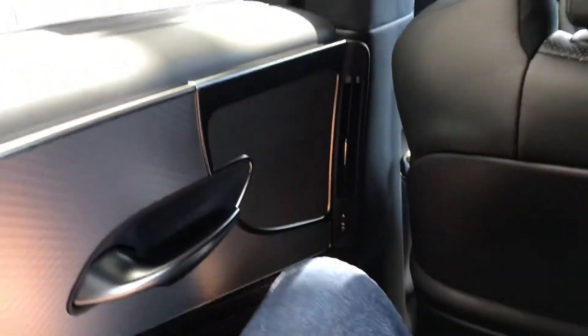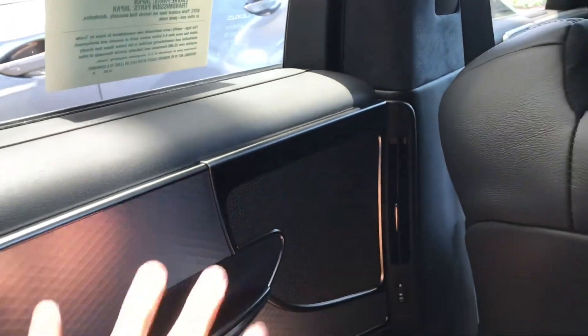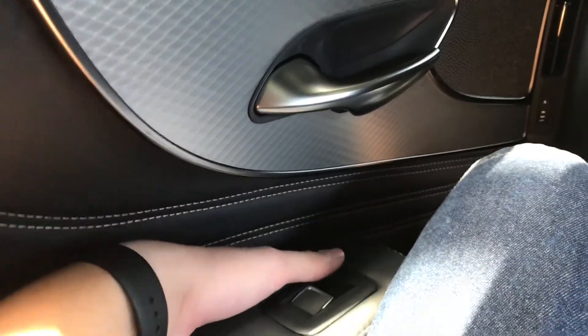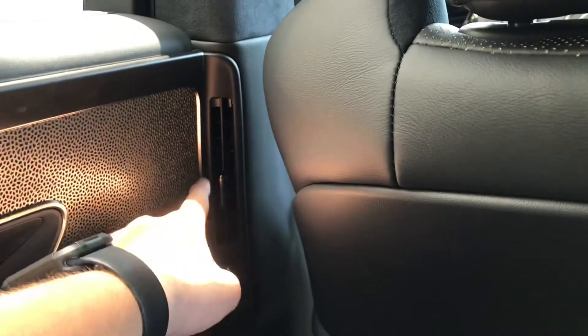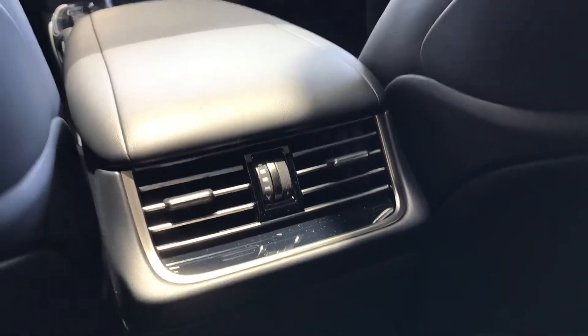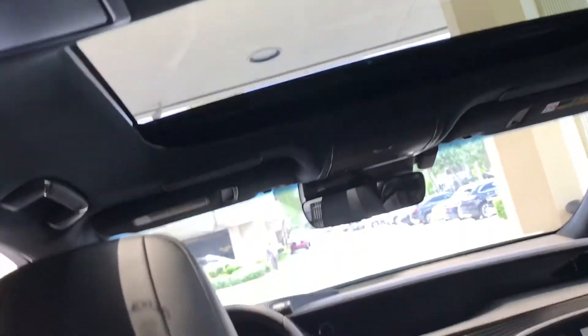Lexus's door details are amazing — you have the speaker right here which looks very nice, you still have the metal accent, and that strange little pocket where you can just dip your hand in. What's cool is the AC vent is integrated into the door sill, so you get air through your legs and through your face — plus additional AC vents here too.